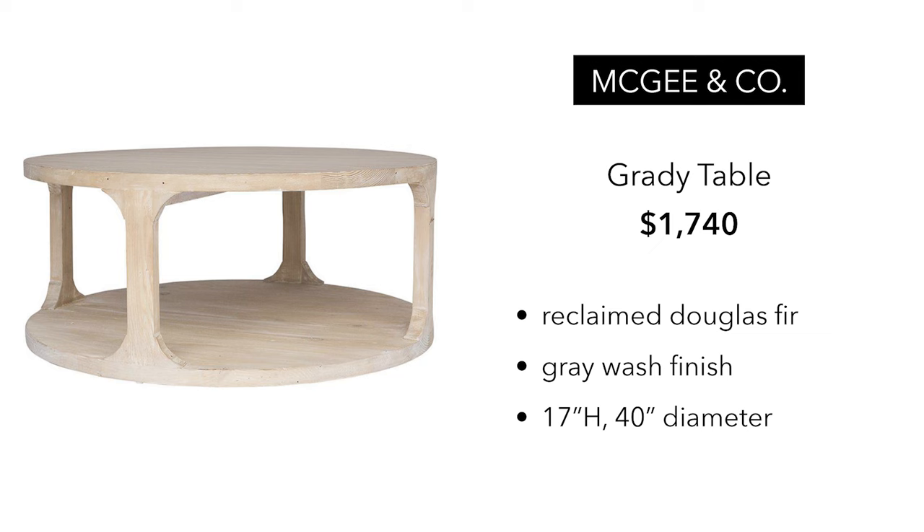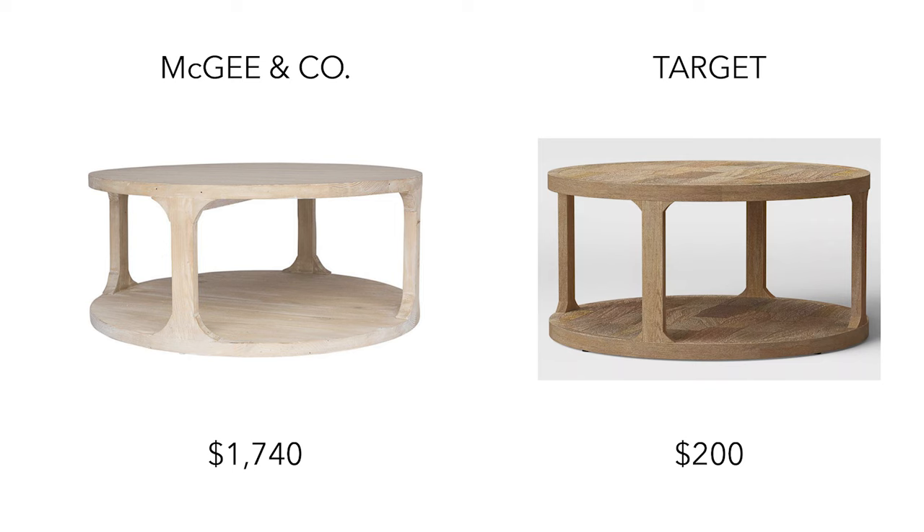This next table is from McGee & Co. I think this is a beautiful table. It's $1,740, it's called the Grady Table. It is reclaimed Douglas fir, has a gray wash finish, 40 inch diameter — beautiful table. I found a dupe on Target for $200. You're basically getting a very similar table.